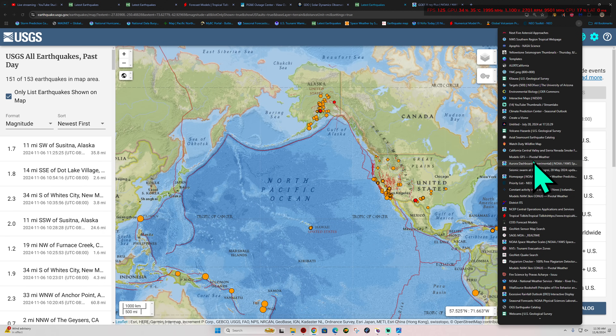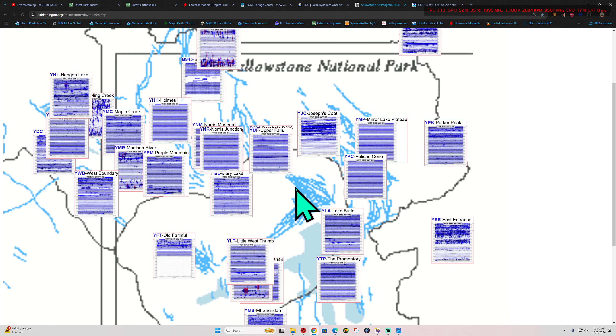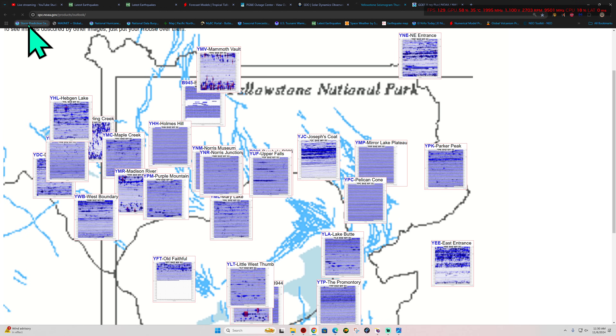Let's check out Yellowstone — see if anything is going on out here for Yellowstone National Park Super Volcano. Pretty quiet, not seeing a whole lot of activity out here at all to be honest. A lot of just outside noise interference going on there, but really no seismic activity.